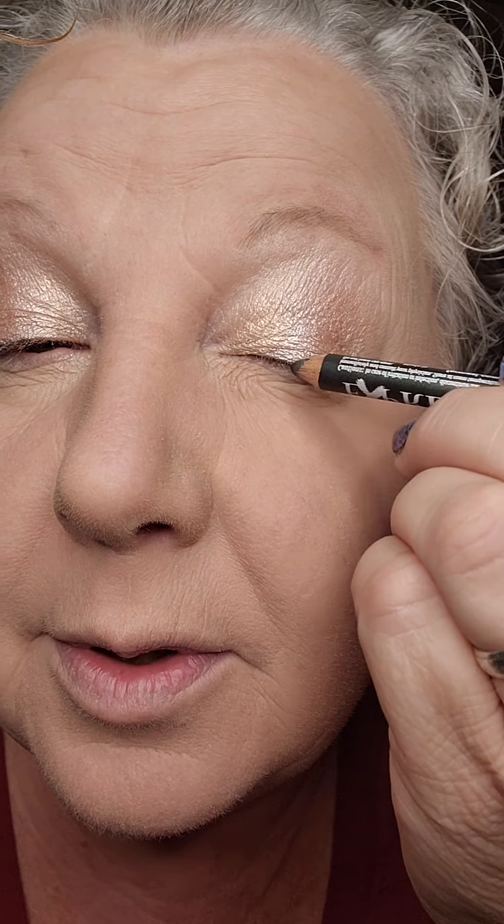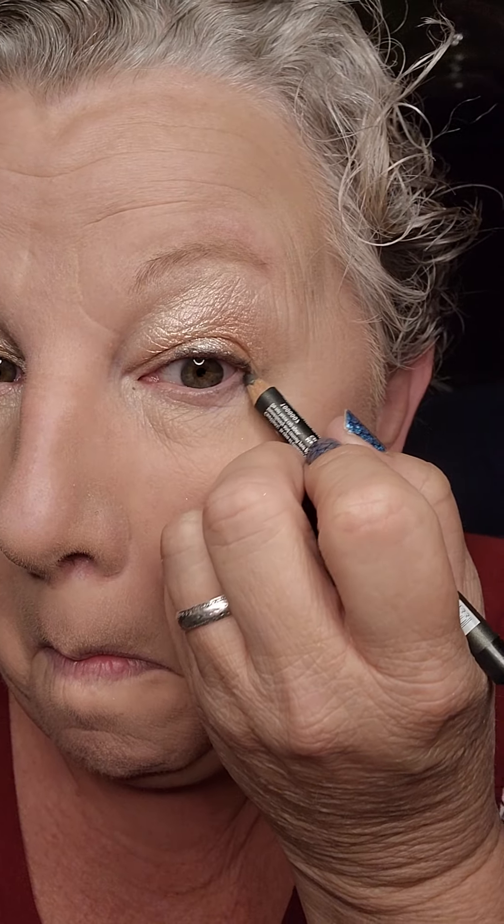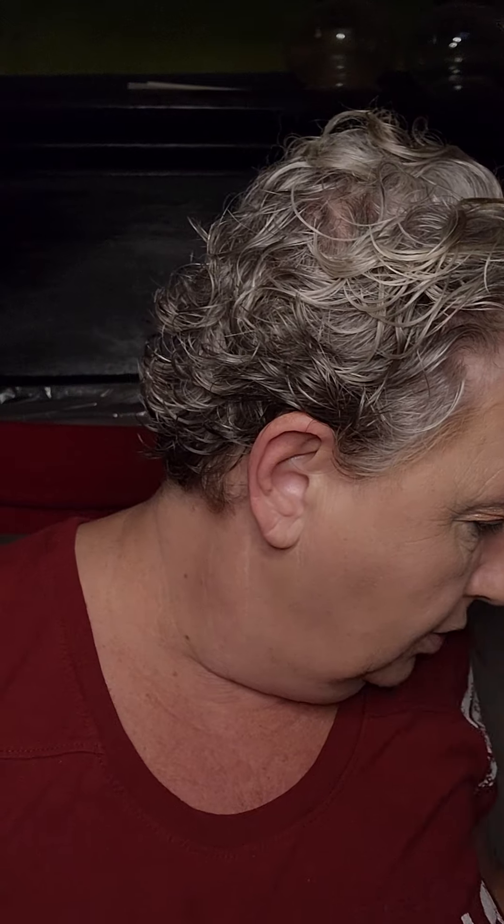Let's put on some eyeliner. I think I'll do a little tight line today.